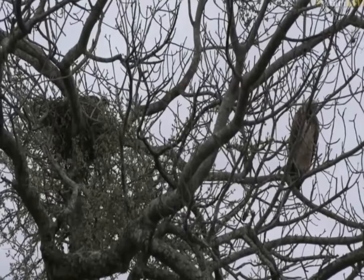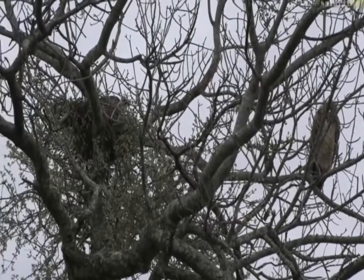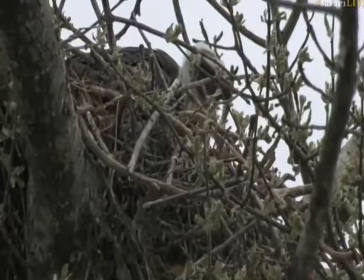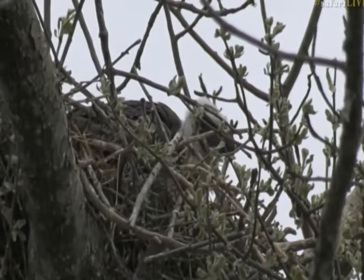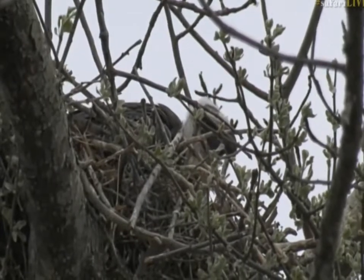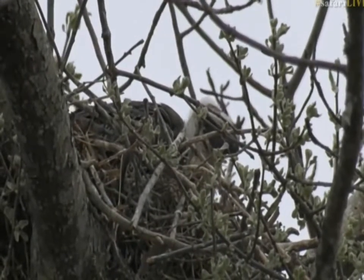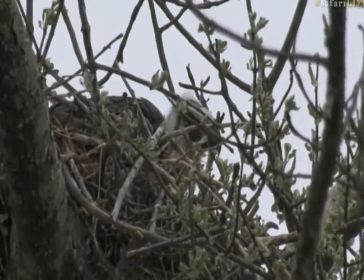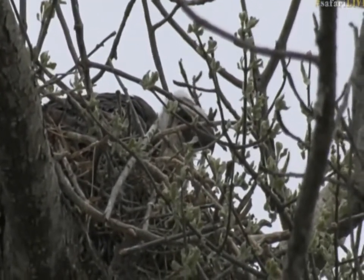The nice thing is that we can actually see the chick really well this morning. Generally the chick is quite hidden, but there's our little chick sitting on top of its nest. You can see it's starting to develop quite nicely — it's getting a little bit larger, the wings are starting to turn a brown coloration with quite big feathers, and the neck itself is starting to lose some of those down feathers as well.